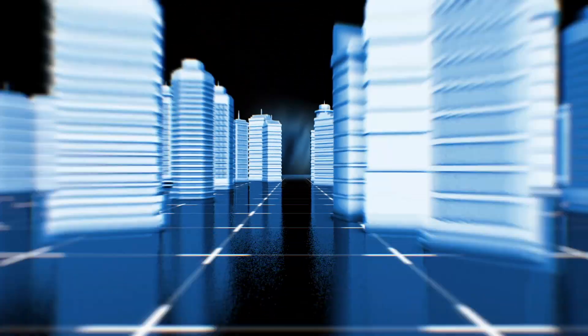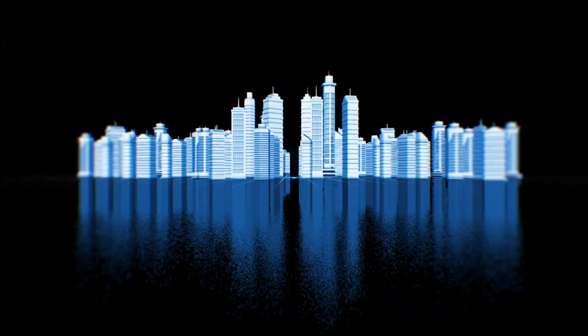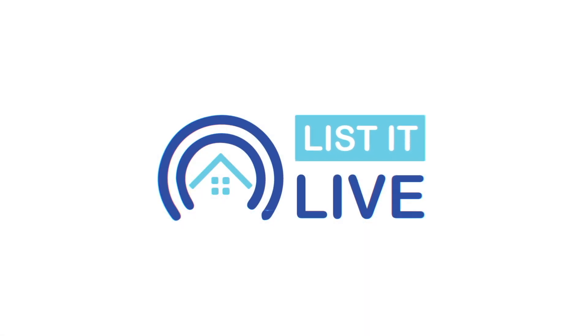Welcome to List It Live, where we give you a guided tour of a San Diego Paddock Home for Sale. I'm here with David Jefferson. How you doing? Good! Thanks so much for coming into the studio today. Thanks for having me. Yes, we are very excited to show off one of your newest listings.